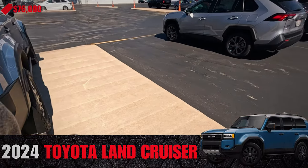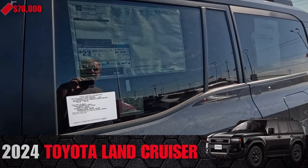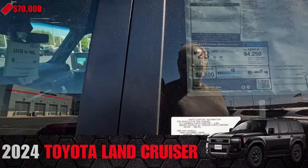It's got dealer plates on it. There are two available on the Land Cruiser. $70,000 for this one.